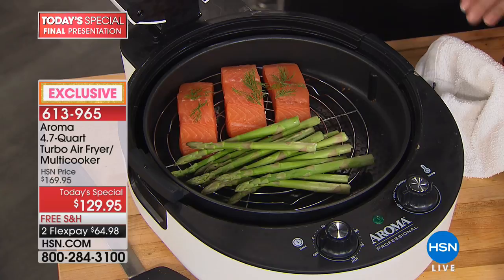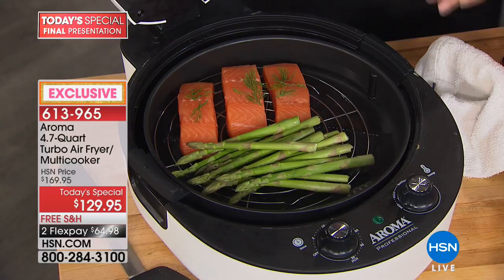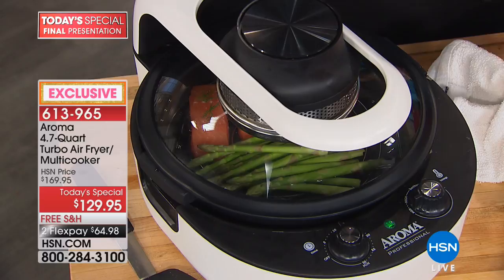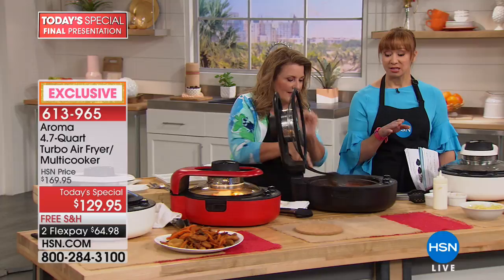Set it on nine minutes, close it up. I want to stress: Aroma did this just for us — this is a US exclusive. It's the only time we're doing it as a today's special. This will not be back at this price for the rest of the year. You physically cannot buy this anywhere else in America for the next six months.